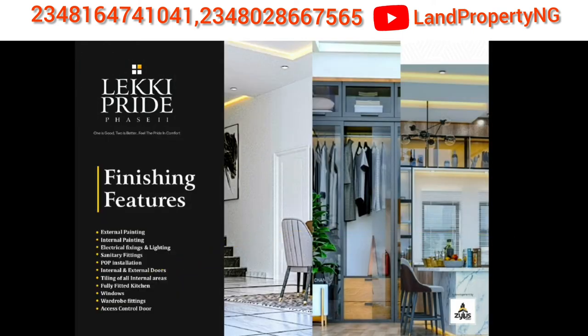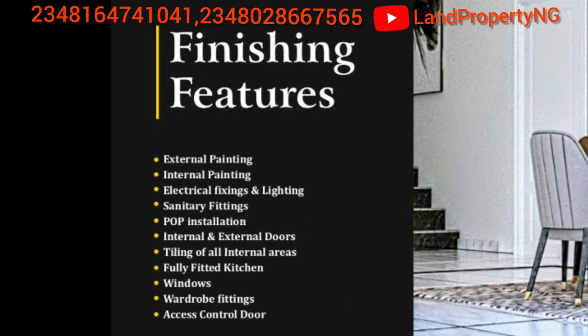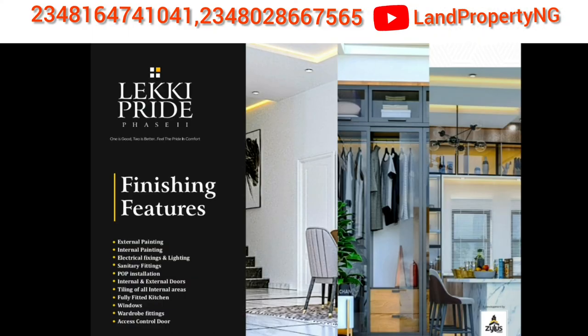Some of the features that will come with your finished house in Lakey Pride Phase 2 include external and internal painting, electrical fitting and lighting, sanitary fittings, POP installation, internal and external doors, tiling of all external areas, a fully fitted kitchen, window fittings, wardrobe fitting, and access control — all fully fitted in Lakey Pride Phase 2.